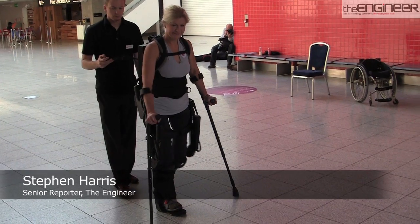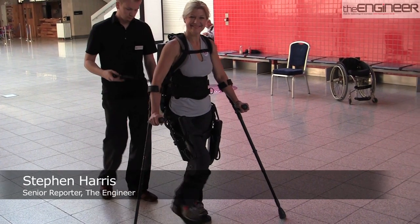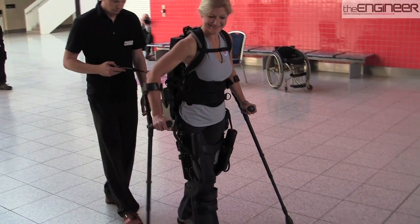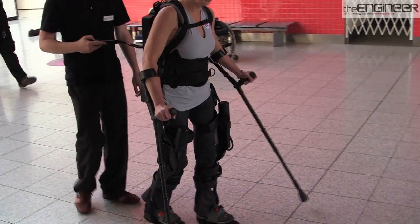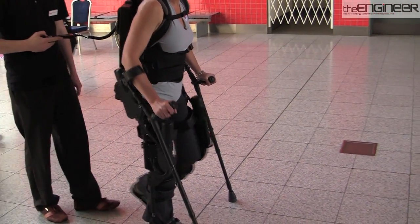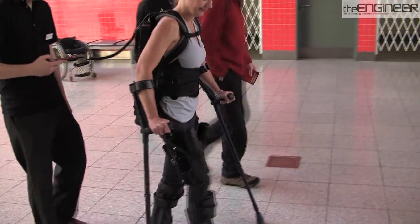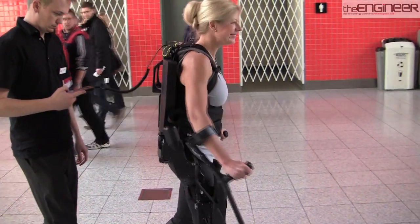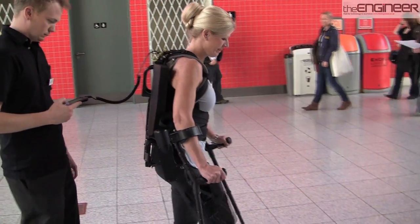Millions of wheelchair users worldwide are faced with the prospect of never being able to walk again. But now a US company is using a technology originally developed for military applications to enable people who can't walk to leave the confines of their chairs. I came to the London International Technology Show to see ExoBionics' exoskeleton make its European debut.